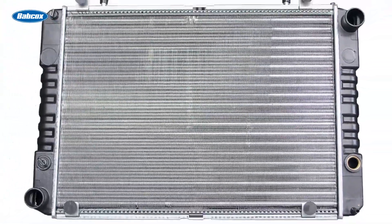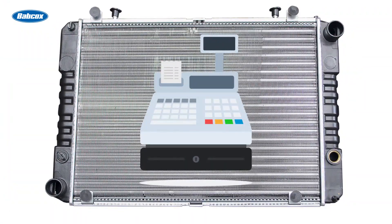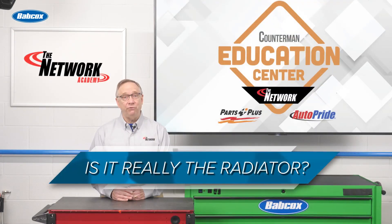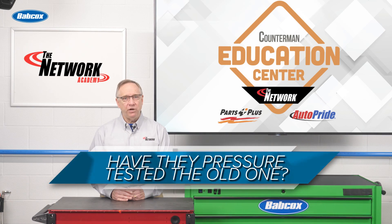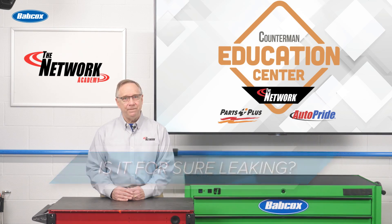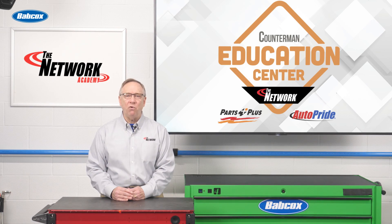When assisting a customer with a radiator purchase, be sure they have done the proper diagnostics. Is it really the radiator? Have they pressure tested the old one? Is it for sure leaking? If the answer is yes, go on with the sale.